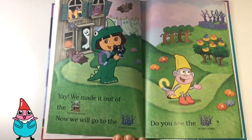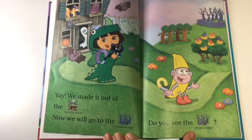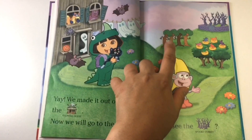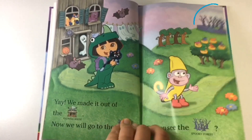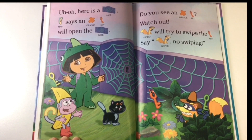Now we will go to the spooky forest. Do you see the spooky forest? Oh, there it is — the spooky forest. Let's go. Uh oh, here's the gate. Map says an orange key will open the gate.